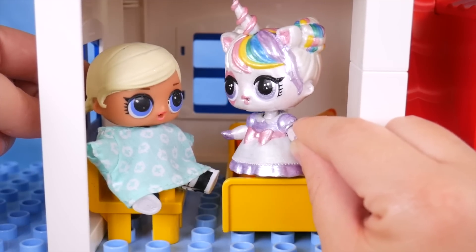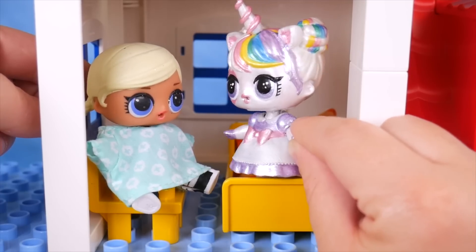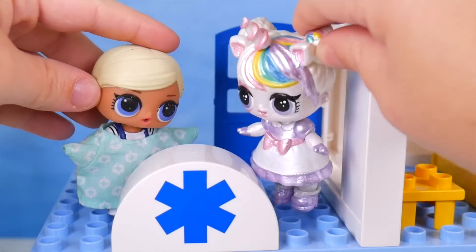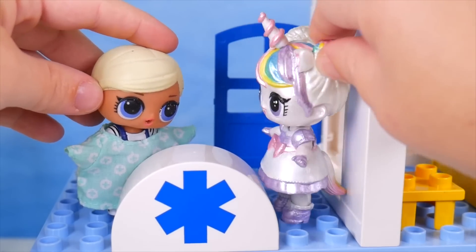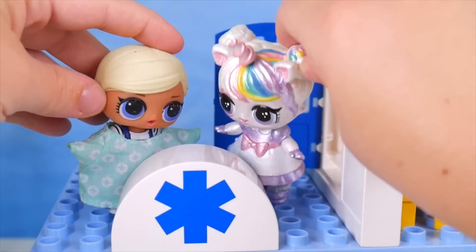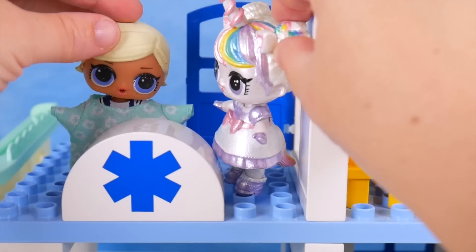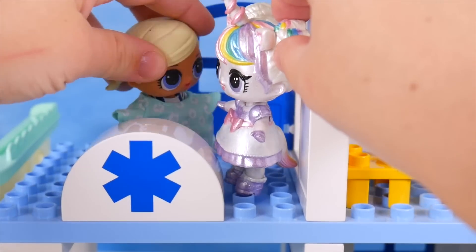I was just wondering if I could go out and get some fresh air. Certainly — there's a patio right over here through this door. Oh, right. We'll just go through here. Oh, I just love all the fresh air, and you can see so far from up here. Yeah, you just have to be careful. Oh, yes, of course. Oh my, what's all that noise? I think it's the ambulance — I better go check and see what's going on.